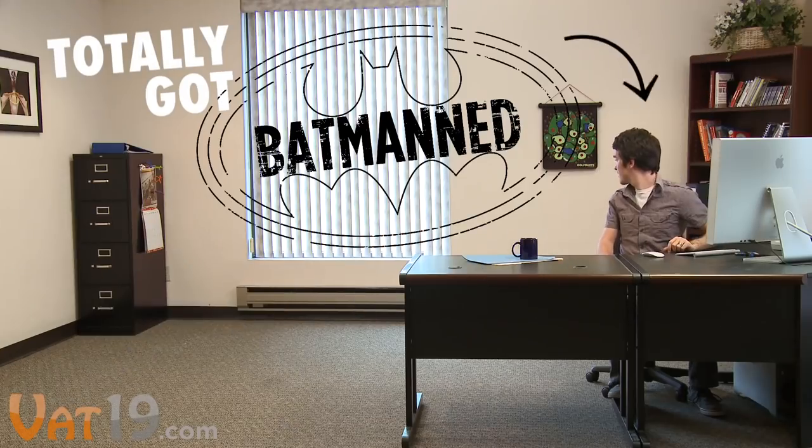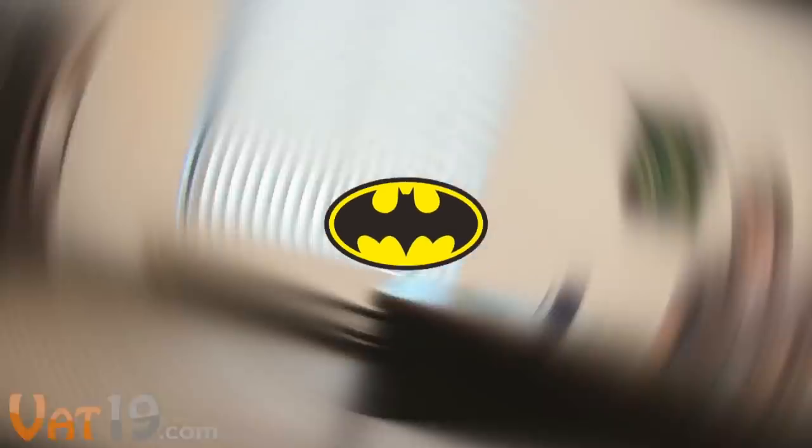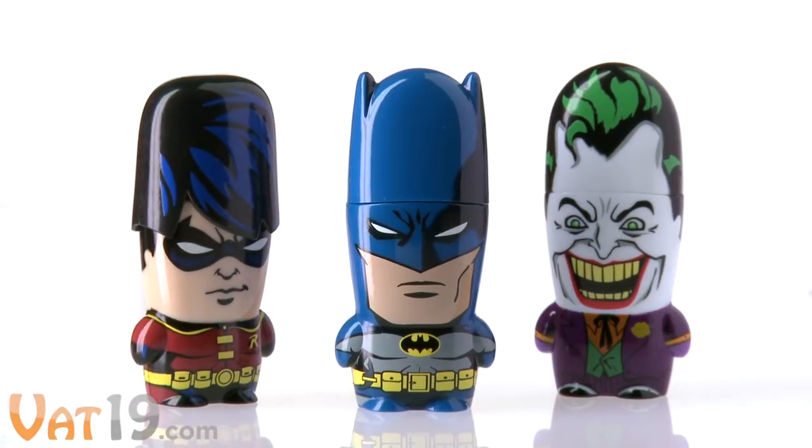Joey? Speaking of the caped crusader, holy USB flash drives, Batman!